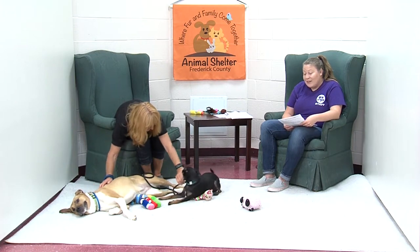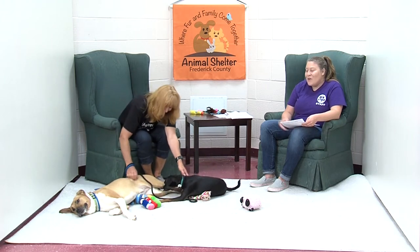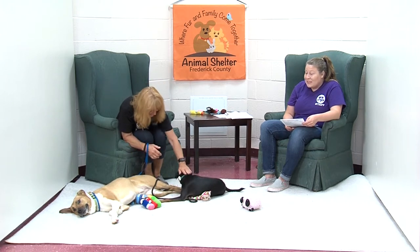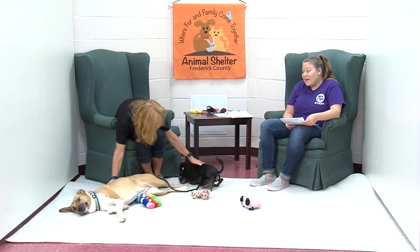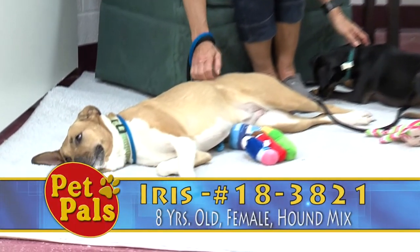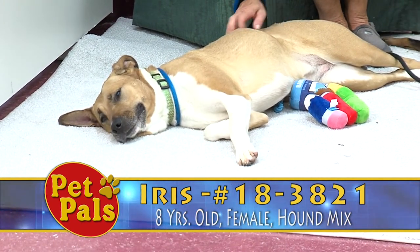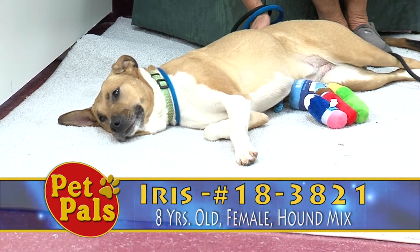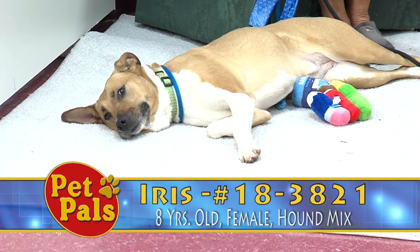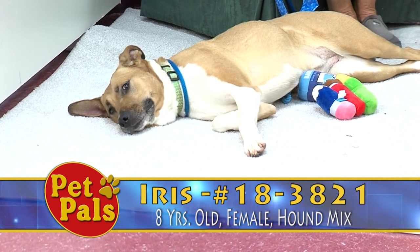These guys are Iris and Jinx, and they are unique in so many ways. Iris is eight years old and she is the tan and white hound mix lying comfortably on the floor right there. One of the things you'll notice when you see Iris is that she does have an old injury to her front right paw, so she doesn't tend to put a lot of weight on that. It's a ligament injury, which is why it's kind of always folded up.